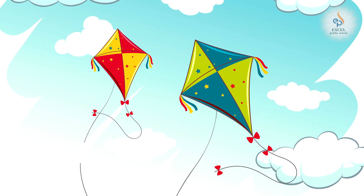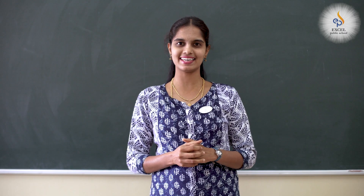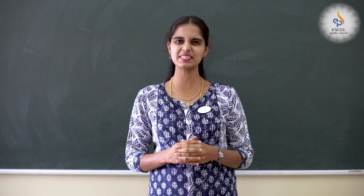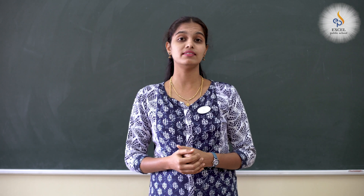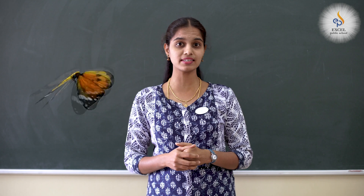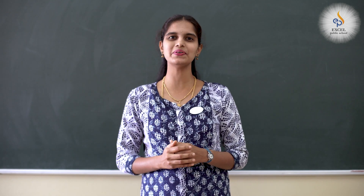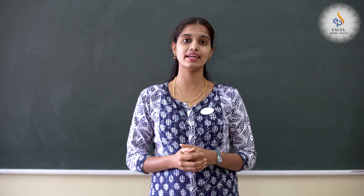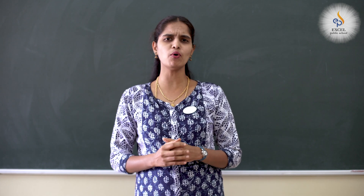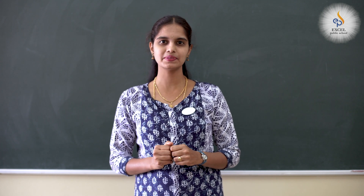Wow, a beautiful kite with a lovely tail flying high in the sky. See, it looks amazing, isn't it? And this is a butterfly. Don't you like butterflies fluttering high and low? Have you ever tried to catch them? Now, we have a kite and a butterfly. Both are beautiful things. Now, let's observe them closely.